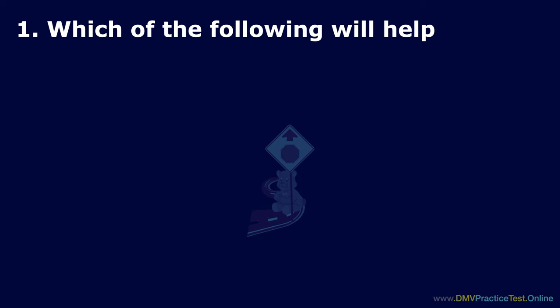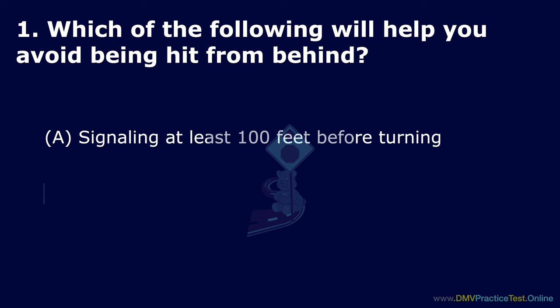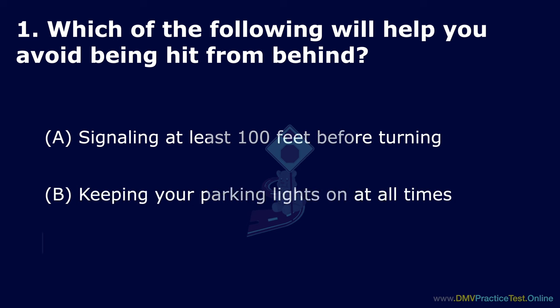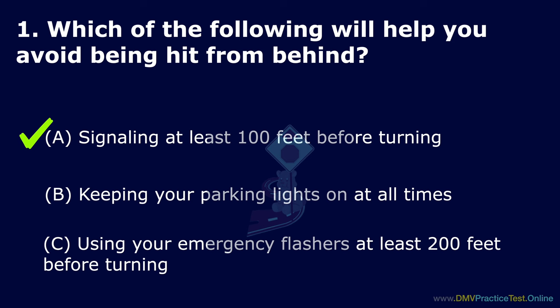Question 1. Which of the following will help you avoid being hit from behind? Option A: Signaling at least 100 feet before turning. Option B: Keeping your parking lights on at all times. Option C: Using your emergency flashers at least 200 feet before turning. The correct answer is: signaling at least 100 feet before turning.